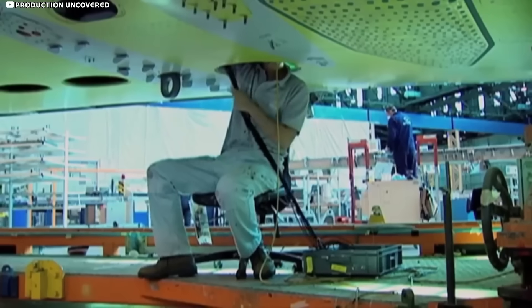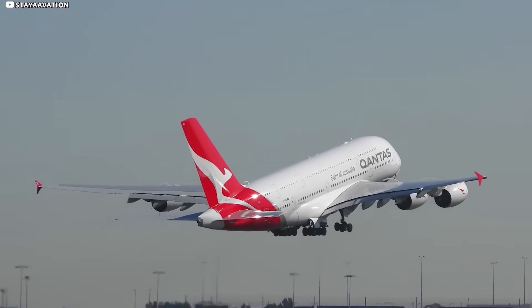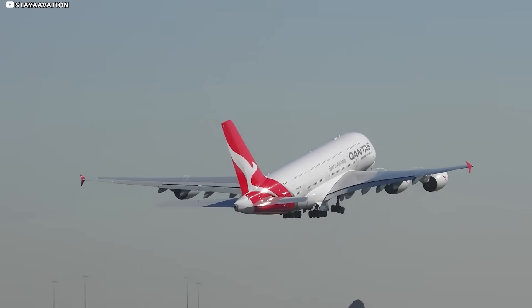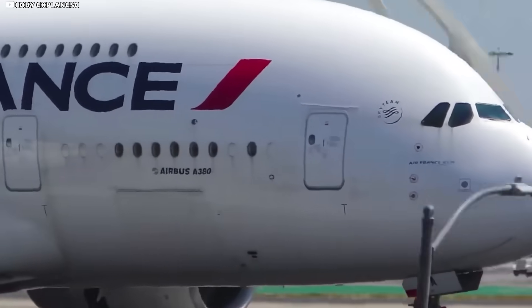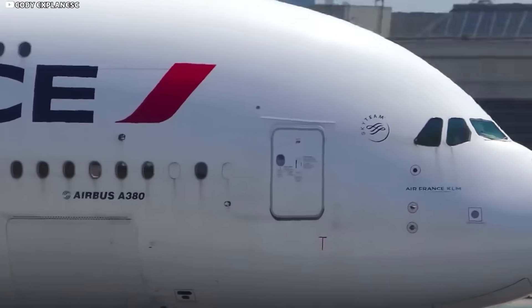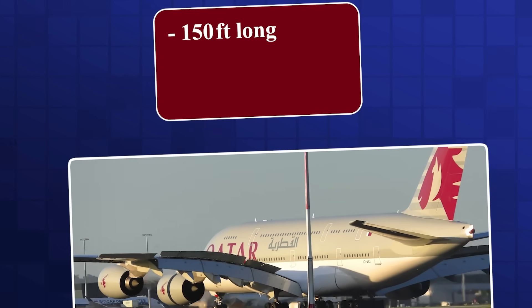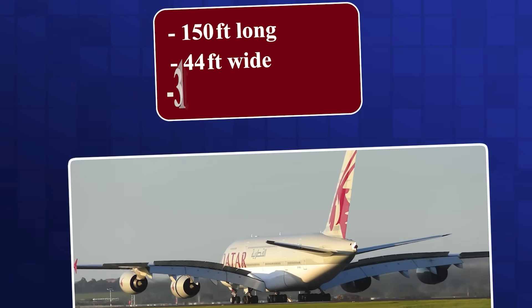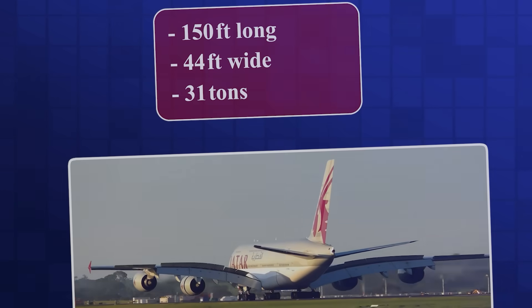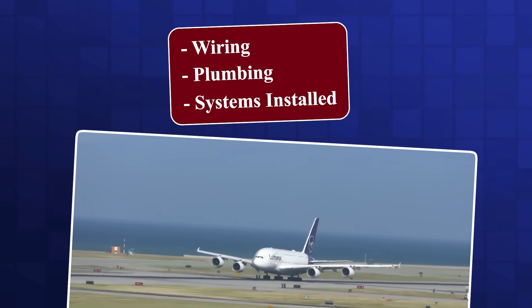We've milled the skins, stitched the seams, and tortured the structure to near breaking. Now let's watch this skyscraper-sized boomerang leave Wales, hitch a ride to France, and trace the long shadow it still casts on Airbus design. A single finished A380 wing is almost 150 feet long, 44 feet wide, and tips the scales at about 31 tons in bare structure — or roughly 36 tons once wiring, plumbing, and systems are installed. Too hefty for any cargo jet and too awkward for a highway flatbed.